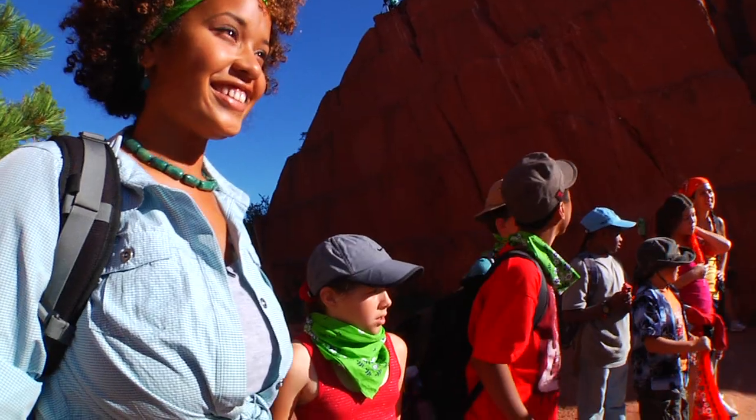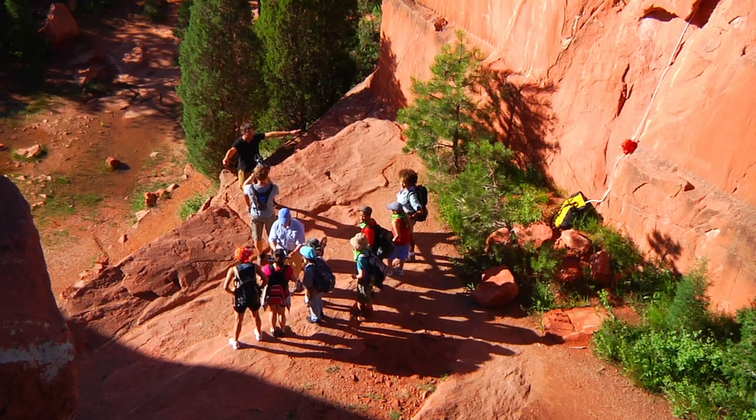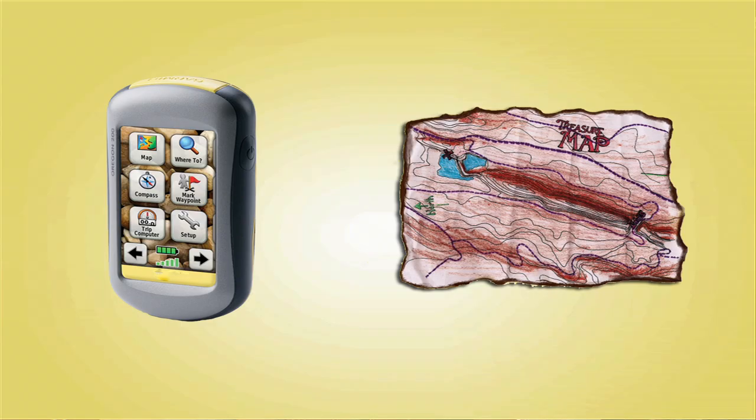Your challenge today is a treasure hunt and you must successfully navigate to that treasure using one tool. Those tools are on either side of this cliff in the bags, and the coordinates to the treasure are also in those bags. We have a GPS unit and we have a topographic map. You do not know which one you're going to get.